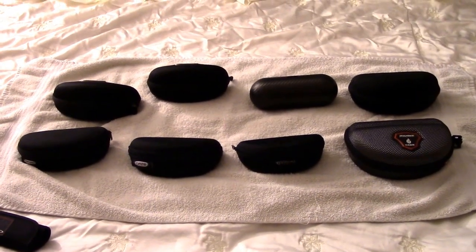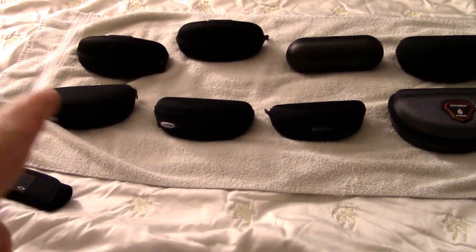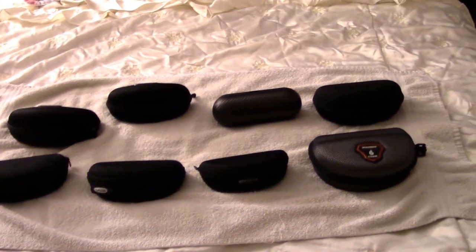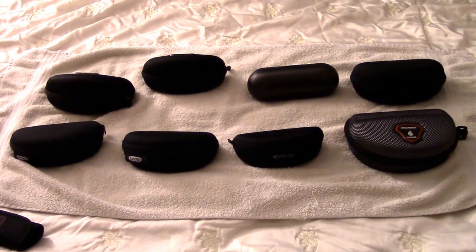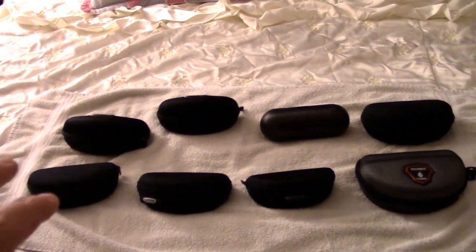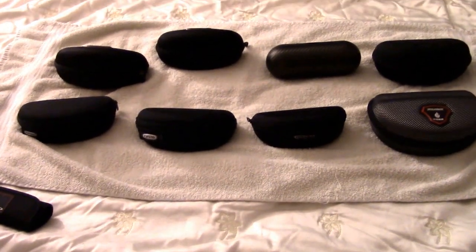As you can see here, we have eight pairs of specific sunglasses. Right now they're in their cases. We have four pairs of Oakleys, two pairs of Tifosi, one pair of Surface, and one pair of WolfBike — just some generic Amazon cheap, inexpensive cycling lenses. I did a previous video going over cycling eyewear and things to look for, but today I want to focus on how to choose your go-to pair of sunglasses and which ones I would consider my go-to.